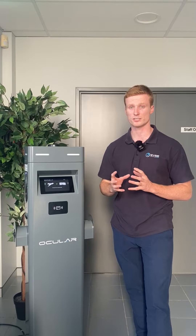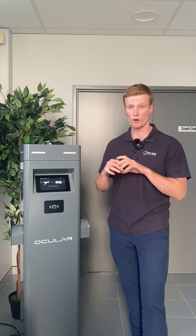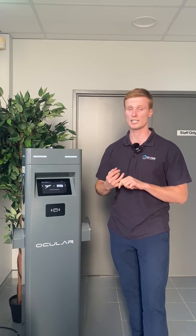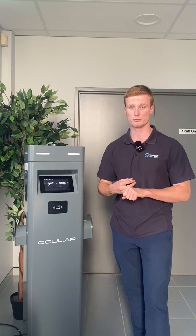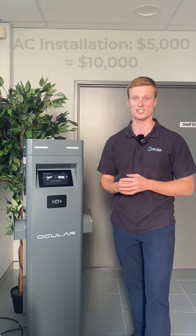Lastly is the installation costs. This is pretty important and is what can help inflate the cost for your overall project, so it's important to try to reduce these through things like installing the charger close to the switchboard and reducing civil works where possible. The costs for that range from $5,000 all the way up to $10,000 per AC charger.